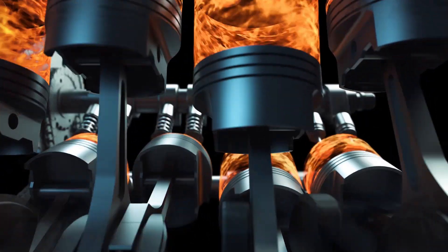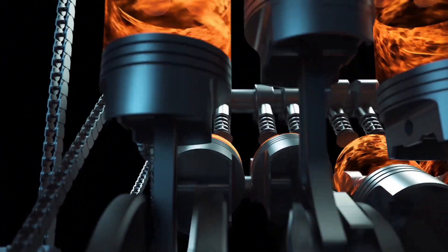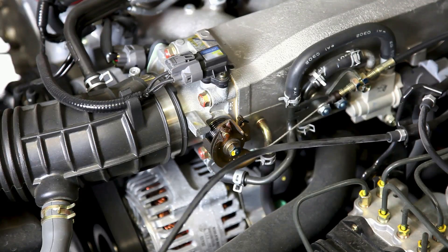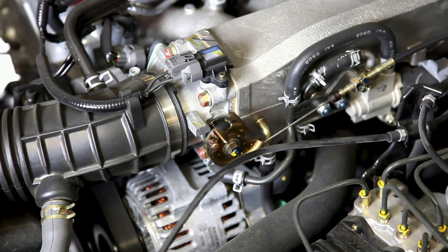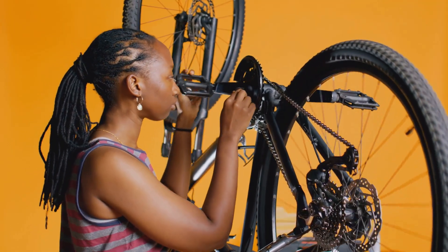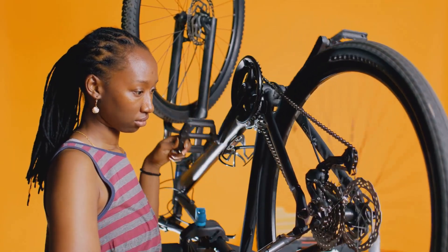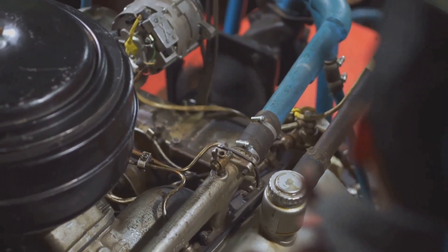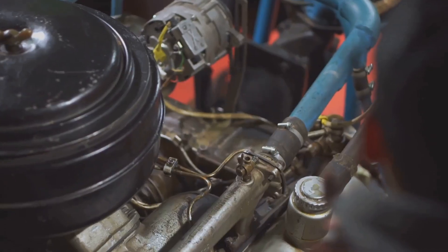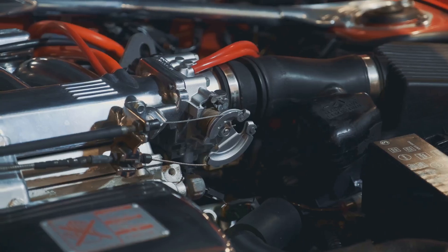Inside the cylinder, a piston moves up and down like a tireless worker. This piston is a cylindrical piece of metal that fits snugly within the cylinder, moving with precision and purpose. Pistons are the engine's heavy lifters, crucial for converting fuel into motion. Think of them like your legs when you're riding a bicycle — they push and pull to create the power that moves you forward. Each time the piston moves up and down, it completes a cycle involving four key stages: intake, compression, power, and exhaust.